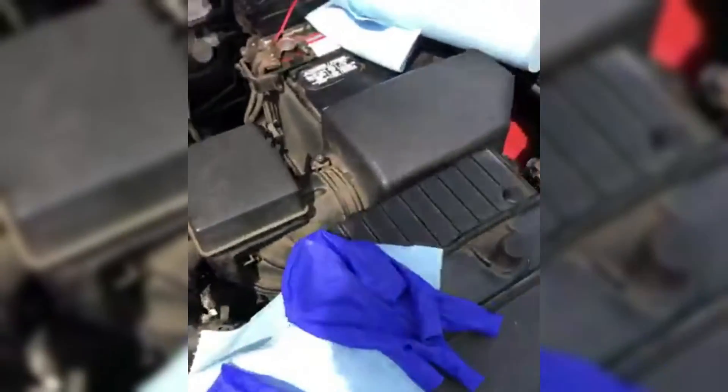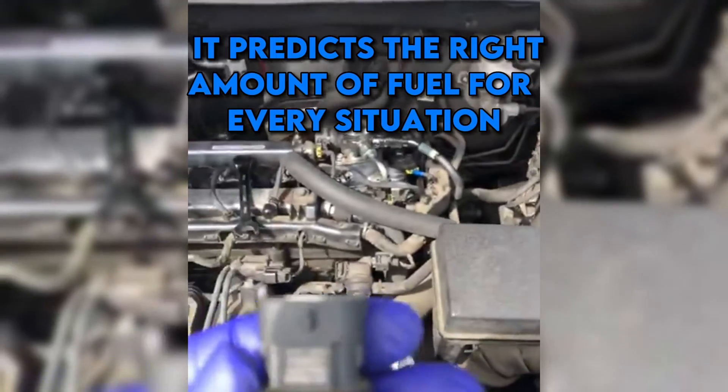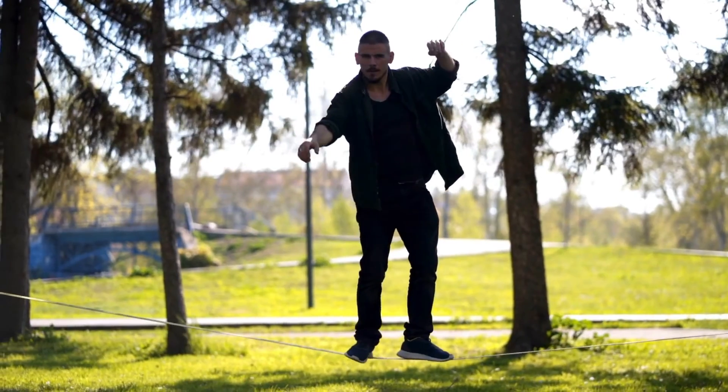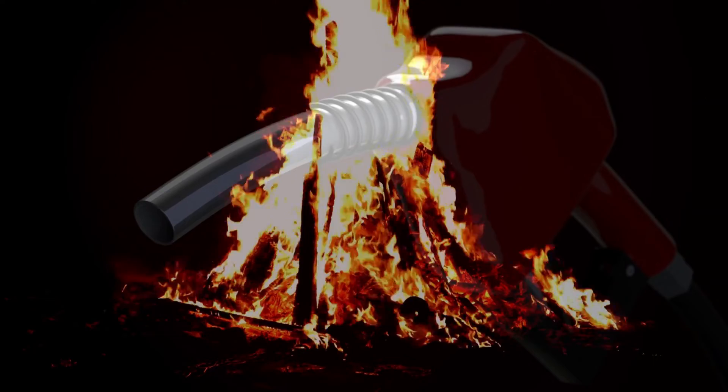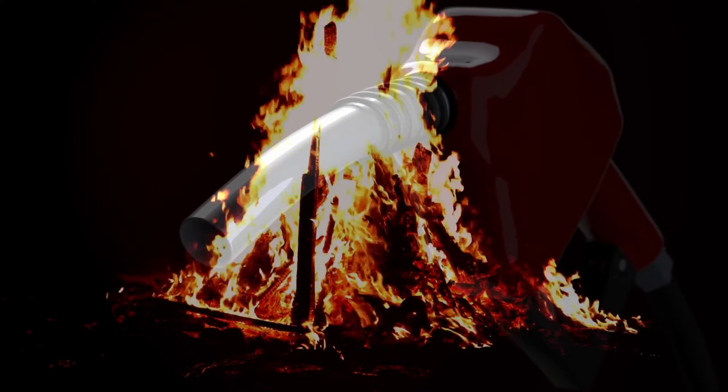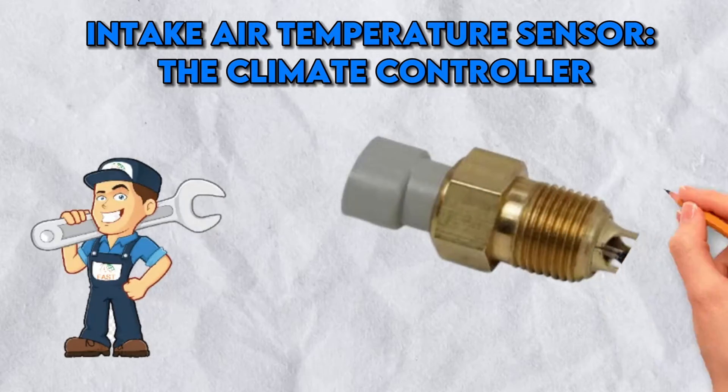Fuel Pressure Sensor — the fuel's fortune teller. The fuel pressure sensor is the engine's fortune teller — it predicts the right amount of fuel for every situation, ensuring a balance as delicate as a tightrope walker's act. Get this wrong and it's like pouring either too much or too little fuel on a bonfire — neither ends well.